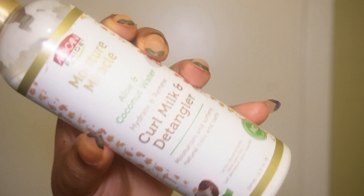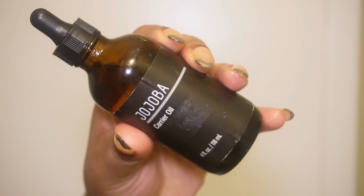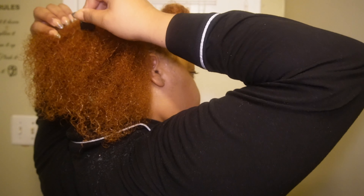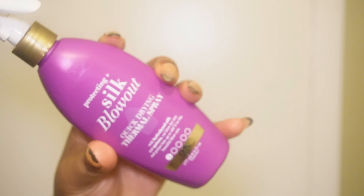I'm using the Curl Milk and Detangler by African Pride in my hair again because you can actually leave the product in, and I really like that since I don't currently have a leave-in conditioner. As you can see it left my hair super soft — you can find it at your local beauty supply store or on Amazon. I'm also adding some jojoba oil and argan oil — a couple drops of each in my hair and scalp just to add some thickness over time and keep my hair moisturized since I have dry hair.